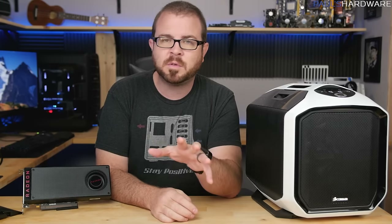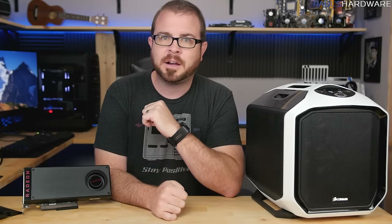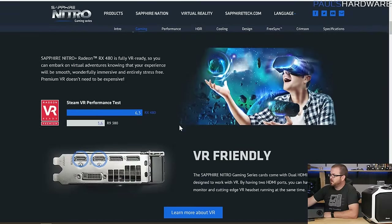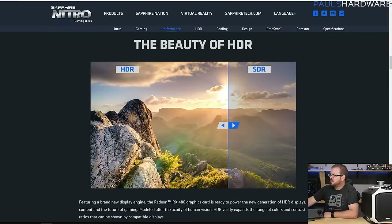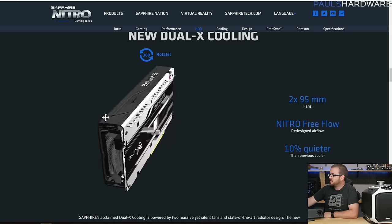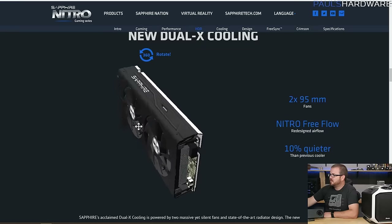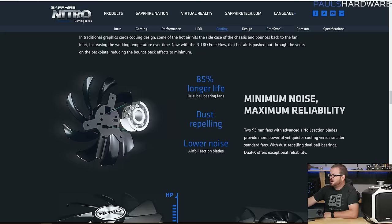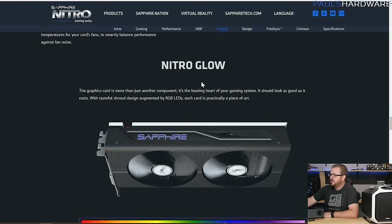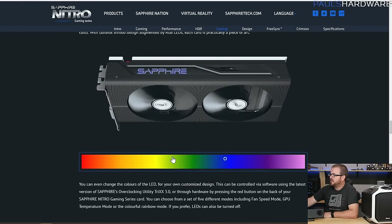The Sapphire Nitro+ RX 480 has some pretty cool features, including a custom-designed cooler. It comes overclocked out of the box — you get the OC edition and the 8GB version, not the 4GB version. It's VR ready with DirectX 12 and HDR support. I like what they've done with the cooler; there's a 3D version on the website where you can spin it around and see the design. The fans can also just pop out and be replaced if one fails. It also has an RGB LED so you can change the color of the Sapphire logo on the side to match your build.